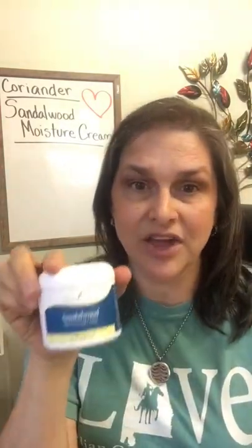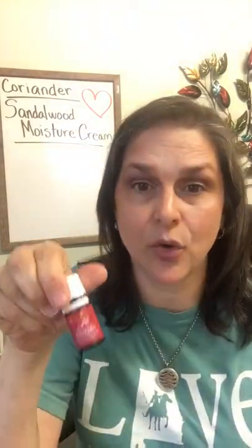Now, why talk about Sandalwood Moisture Cream right after coriander? Because it contains coriander. This is the cream I'm using right now. When you use it regularly, it encourages hydrated skin and can help your skin look younger. It's an ultra-hydrating moisturizer infused with wolfberry seed oil and pure essential oils including myrrh, lavender, sandalwood, rosemary, ylang ylang, bergamot, geranium, and of course, coriander.